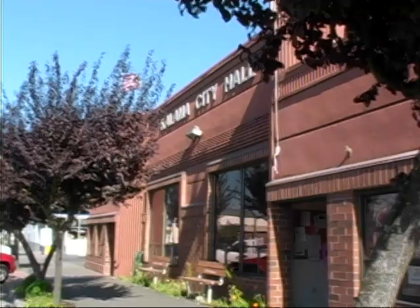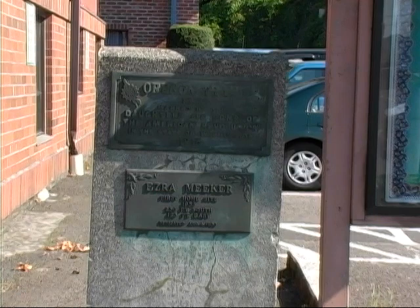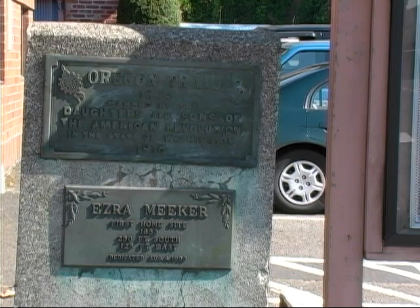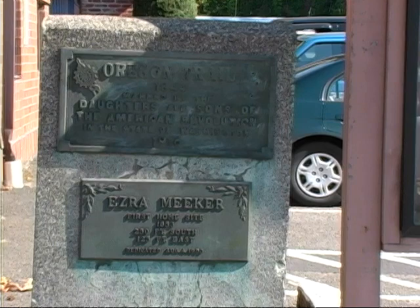Here we are 27 miles north of Fort Vancouver at the site of present-day Kalama, Washington. In 1853, Ezra Meeker settled here for a short time with his wife, and from here they moved to the Puget Sound area. The marker we see here was erected by the Daughters of the American Revolution in 1916, and it's one of 13 similar markers between Vancouver and Puget Sound. Below the Oregon Trail markers — which we call for this extension the Cowlitz Trail — is a marker for Ezra Meeker. The marker reads: Ezra Meeker, first home site, 1853, 250 feet south, 125 feet east, dedicated August 4th, 1953 — 100 years after Ezra and his family lived here.